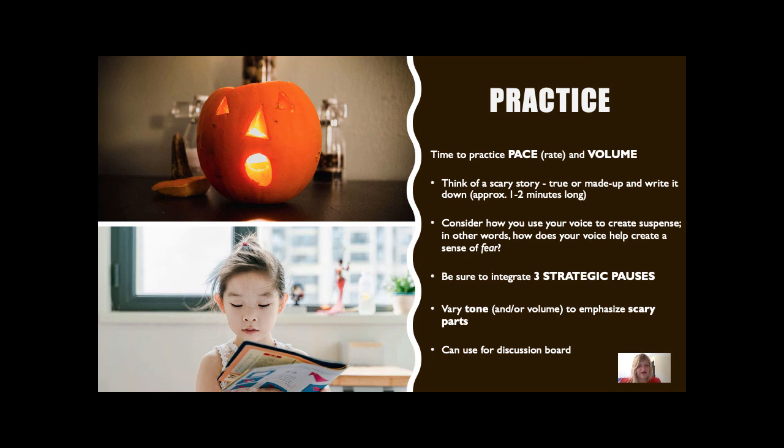As you practice retelling your story a second time, now add three strategic pauses. Be sure that you're varying your tone on either side of the pause so that the pause doesn't seem awkward or choppy, but well-placed and paced. And lastly, have fun. I know this activity is silly, but it's just about practicing — we are, in fact, an online workshop. I hope that was helpful. Take care.